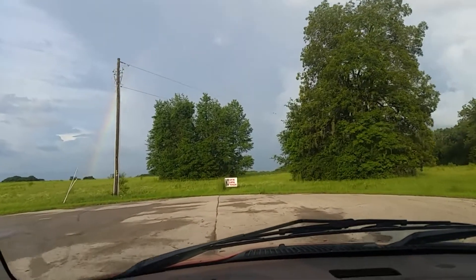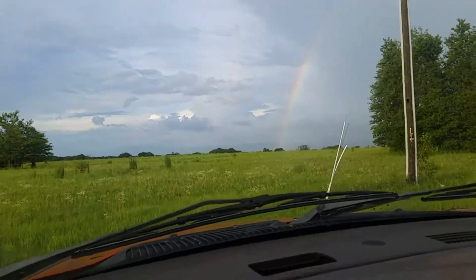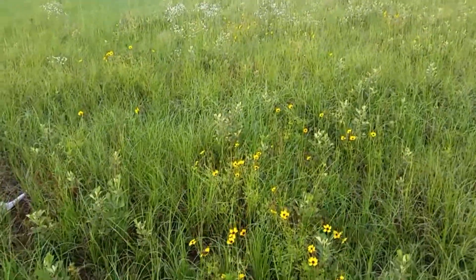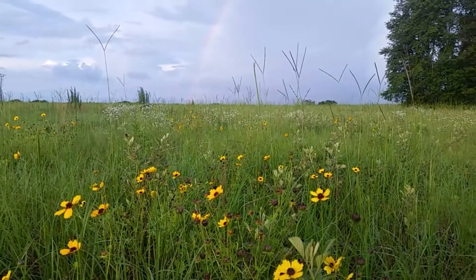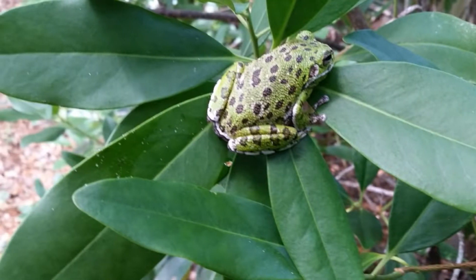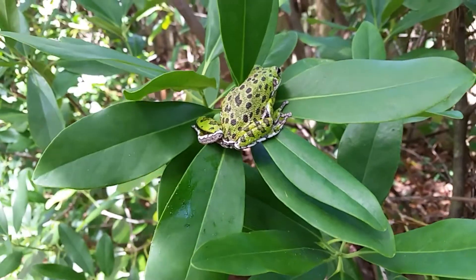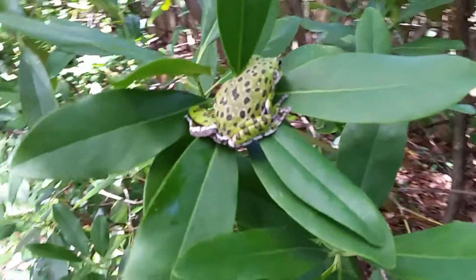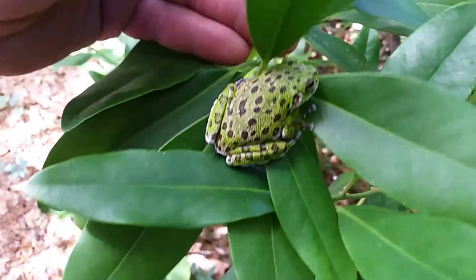We're coming to the end of the road and today might be our lucky day. If you look right there on top of those leaves, there's a well-camouflaged tree frog sitting right in plain sight. I didn't see him until he moved, but now that I'm getting a good look at him, this is an endemic species — one I don't get to see very often.